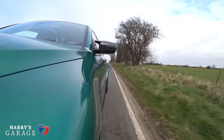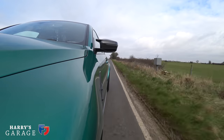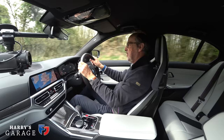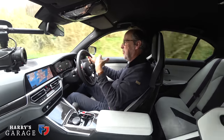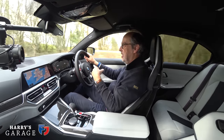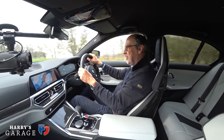I also hear whispers there's going to be a CSL version and a Touring estate version, so expect some great things from this M3. I've really enjoyed my time with it — much more so than when I first saw the pictures and spec sheet and thought 'oh dear'. After several days with it, I've really enjoyed it. I hope you've enjoyed this video. Please keep watching and subscribing — more videos coming along very soon.